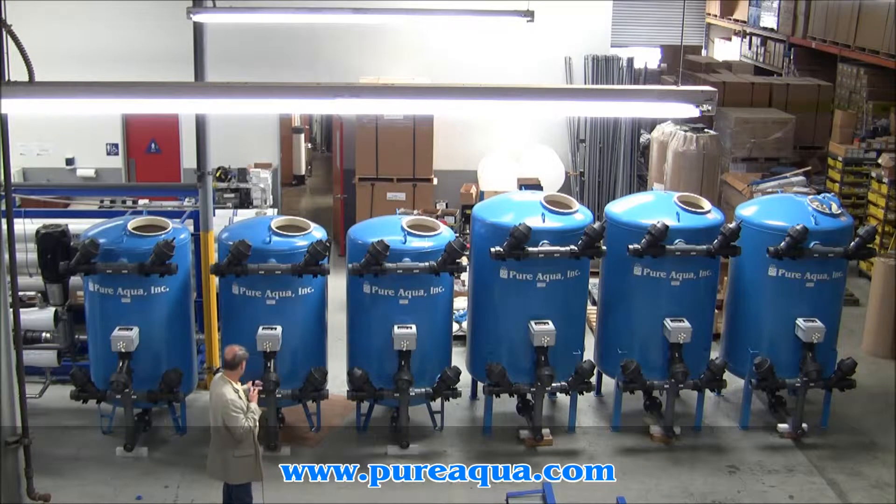Each of the filters is controlled by a digital stager, which will open and close valves depending on what phase the filter is in — service, backwash, or rinse.